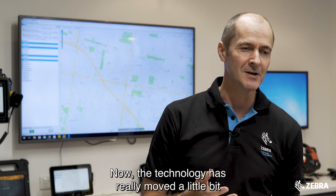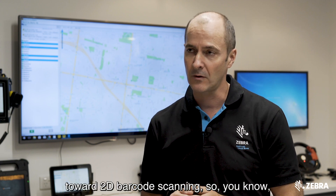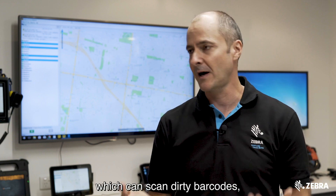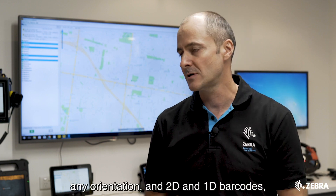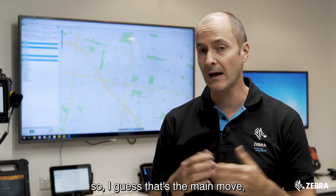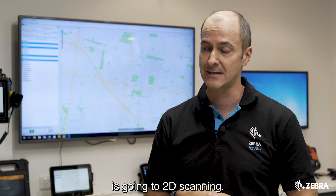The technology has really moved towards 2D barcode scanning. Most of our devices support 2D imaging which can scan dirty barcodes in any orientation, as well as 2D and 1D barcodes, and it scans just as fast as a 1D laser scanner. So the main move is going to 2D scanning.